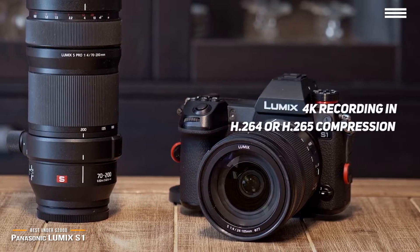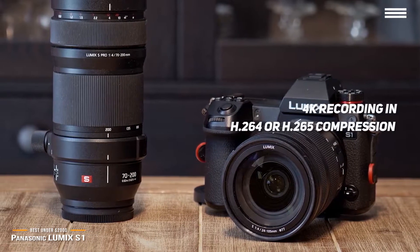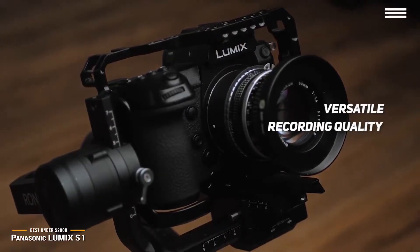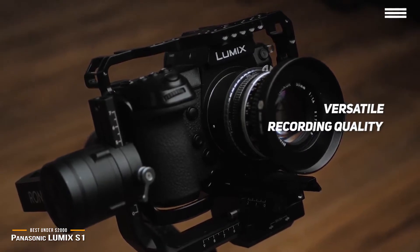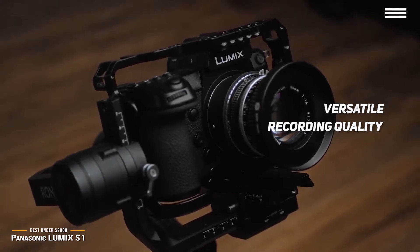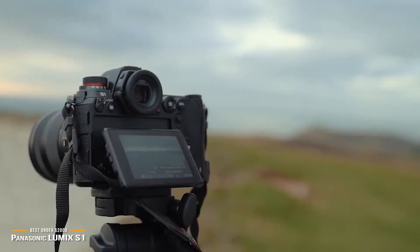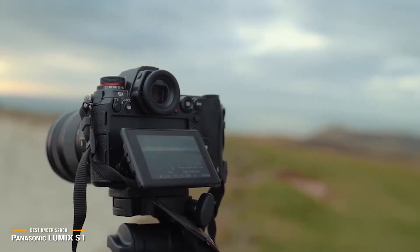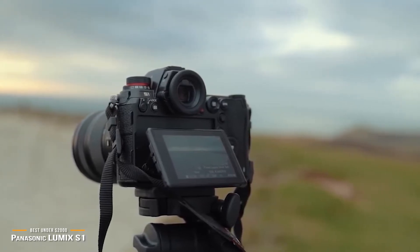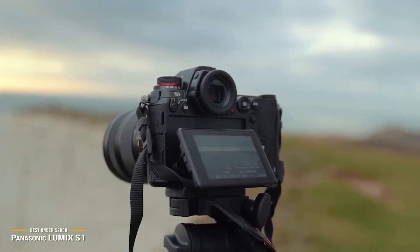The S1 supports 4K recording in your choice of H.264 or H.265 compression. While there's a noticeable crop of sensor width when working at 60 frames per second, the full width of the frame is available at 24 and 30 frames per second. It records at 10-bit quality when using H.265 at 24 or 30 frames per second, with an HDR profile that can output a clean 10-bit 4:2:2 signal over HDMI at up to 60 frames per second. You also have the option to record at 1080p with standard frame rates up to 60 frames per second. Couple these features with excellent in-body stabilization and you have a camera that is among the best in its class for video. The Panasonic Lumix S1 delivers great image quality, supports 4K recording in H.264 or H.265, and features a stabilized 24-megapixel sensor and sturdy build, all for less than $2,000.